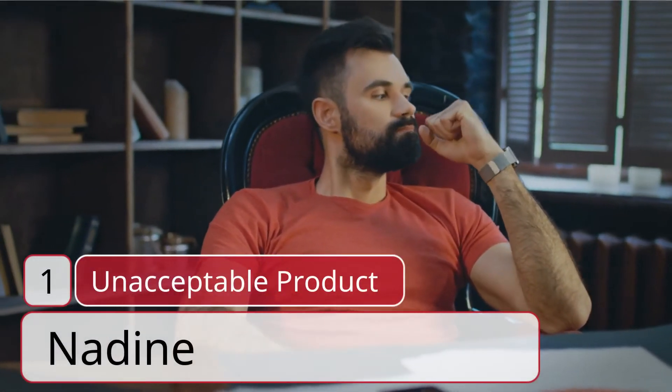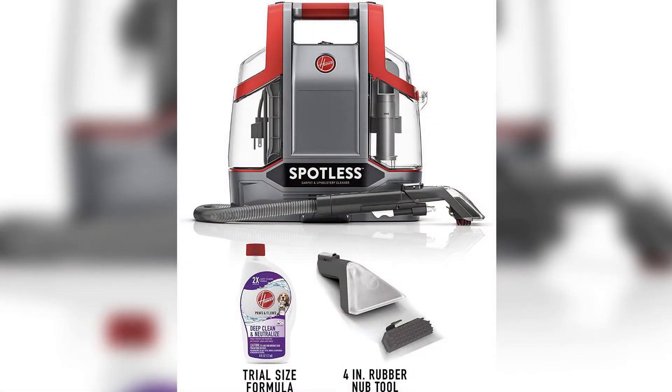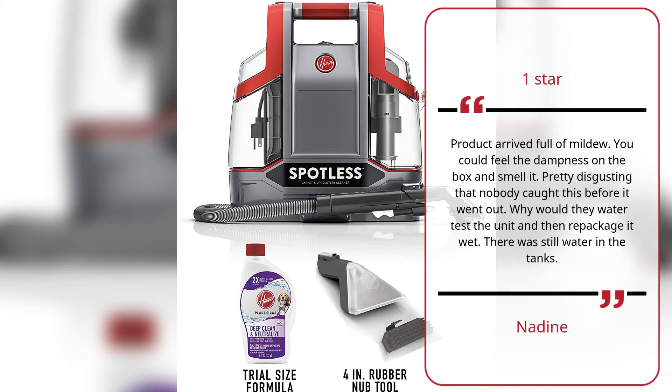Number 1 — 'Unacceptable product' by Nadine. One star. Product arrived full of mildew. You could feel the dampness on the box and smell it. Pretty disgusting that nobody caught this before it went out. Why would they water test the unit and then repackage it wet? There was still water in the tanks.